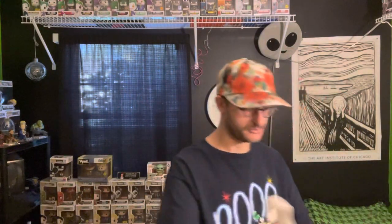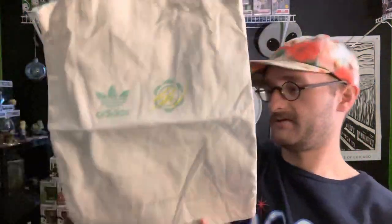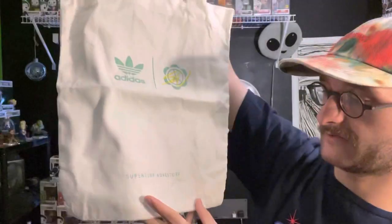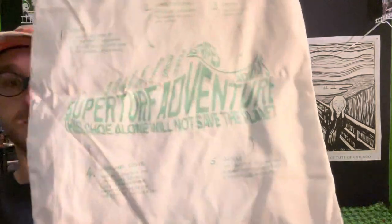This pair of shoes comes with a little dust bag, which is a nice touch — or if you want, you could use it as a tote bag. It's got the Adidas Sean Wetherspoon Super Turf Adventure branding all over it, and on the back it shows the shoe itself.